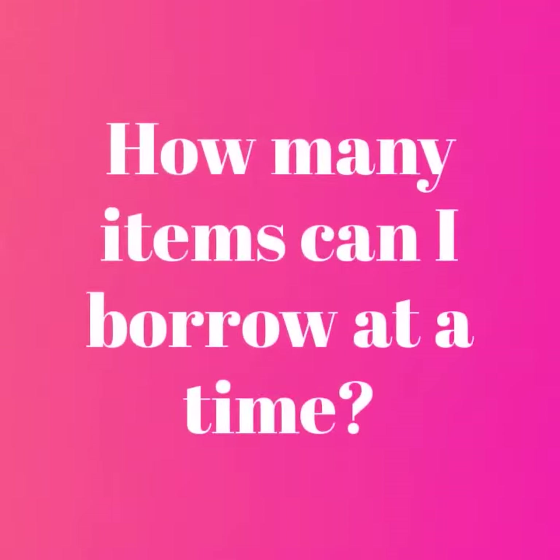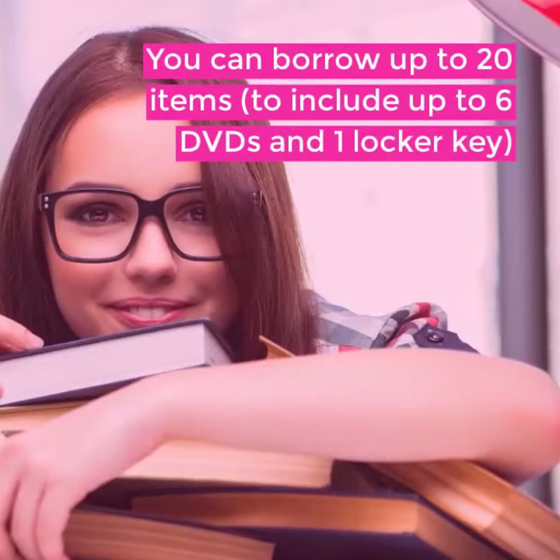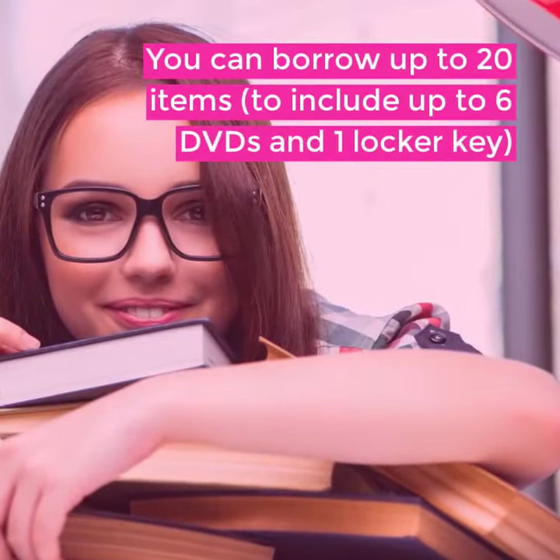How many items can I borrow at a time? You can borrow up to 20 items, to include up to 6 DVDs and 1 locker key.